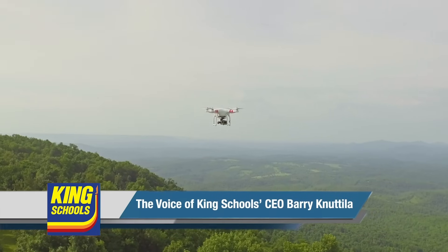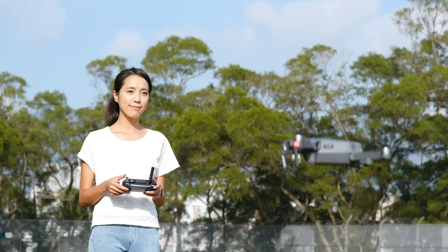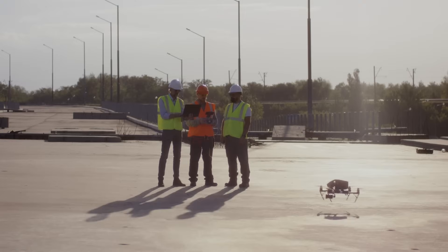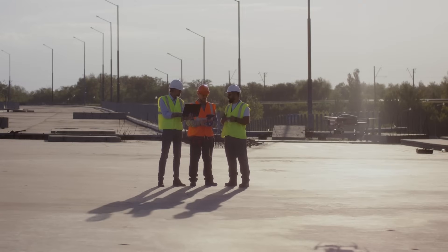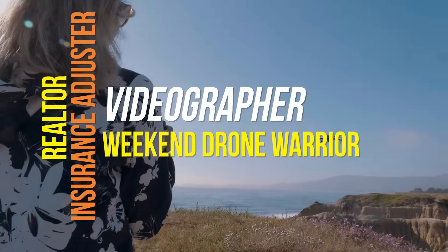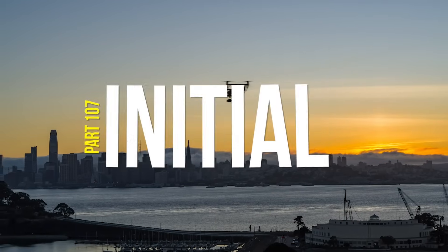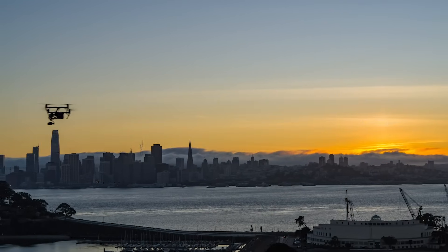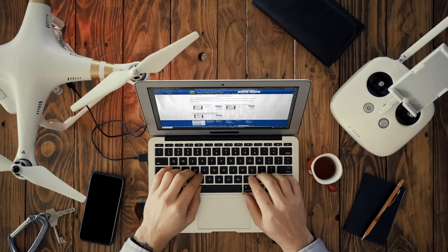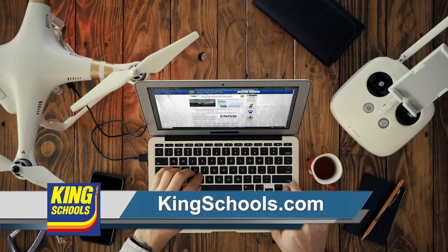Are you ready to ace your FAA drone pilot knowledge test, get your remote pilot certificate, and start earning money? Flying a drone is a great tool that can open up new business opportunities for anyone — realtor, insurance adjuster, videographer, or commercial weekend drone warrior. You need to fly legally. Whether you're pursuing your initial Part 107 remote pilot certificate or you need a renewal, King Schools has a course just for you. Start learning today at kingschools.com.